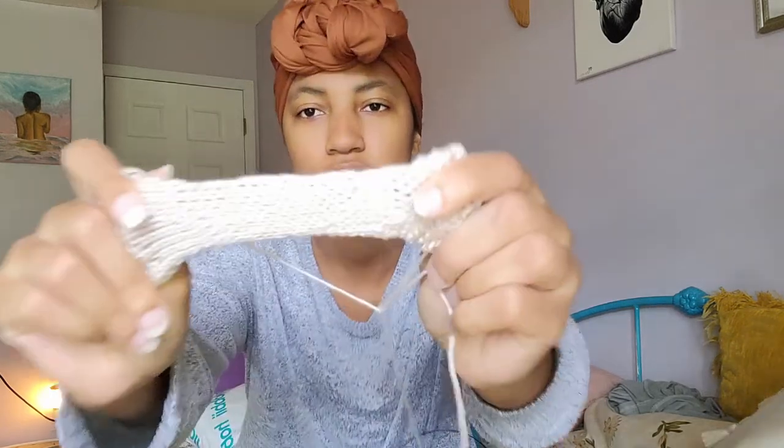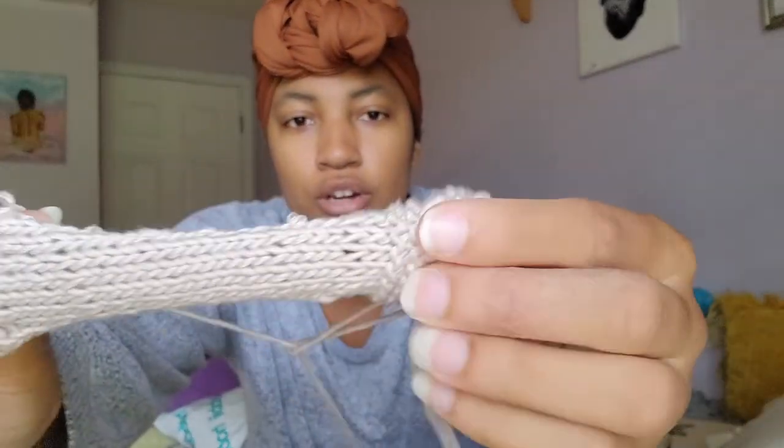I bought these 2.5mm needles and I've been practicing. I made this little swatch — it's stockinette, and then there's garter and rib. I'm trying to do continental because coming from a crocheter's perspective, it's the most comfortable for me — holding the yarn in my left hand. Continental knitting is fine, but when it comes to purling, oh my god, it's so difficult. I think I'm finally starting to get the hang of it. I was thinking maybe I can only continental knit and then throw when I have to purl, but I really don't want to have to switch up styles every time.